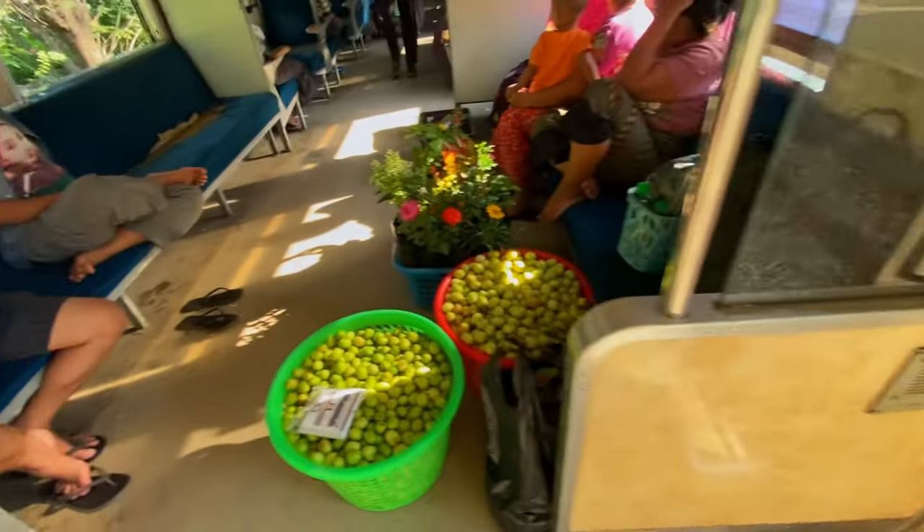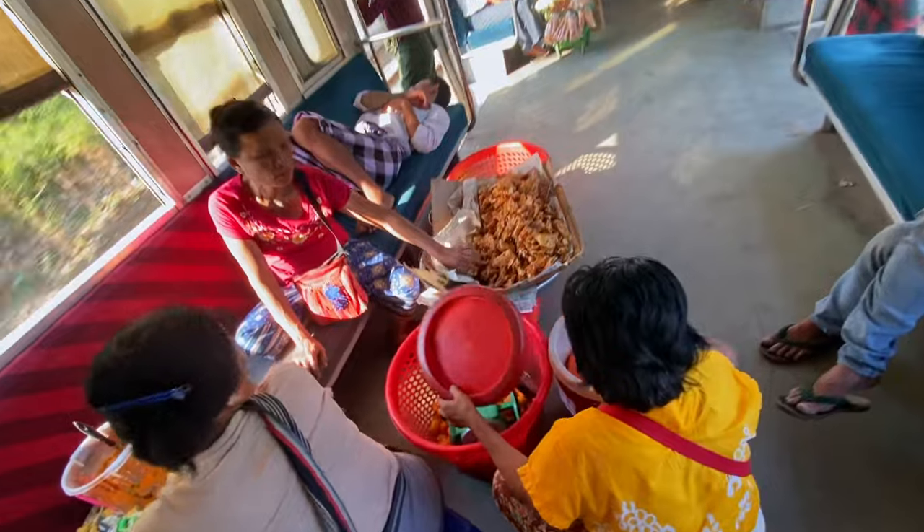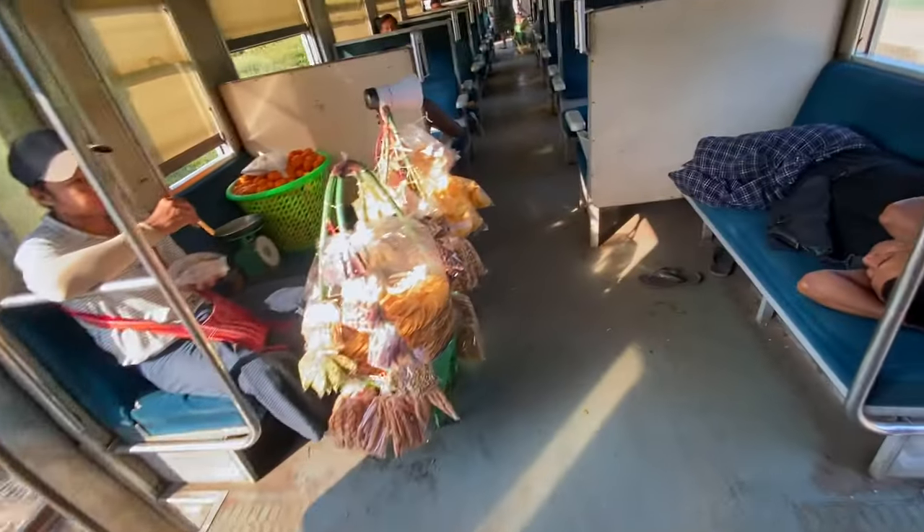For the question: what can you find on the circular train in Yangon? I'd say fruits, vegetables, birds, and food. Obviously food, flowers, and I believe you can find many more.